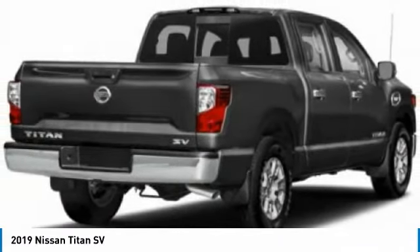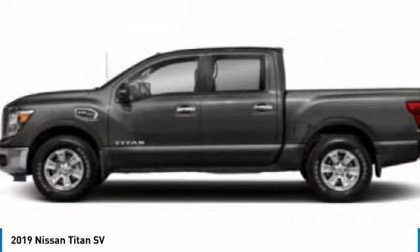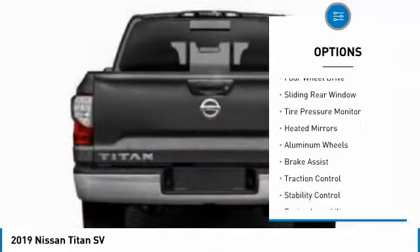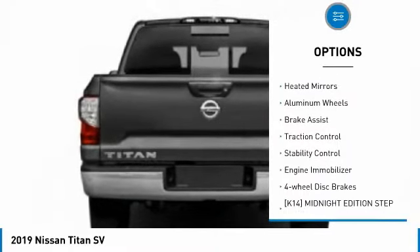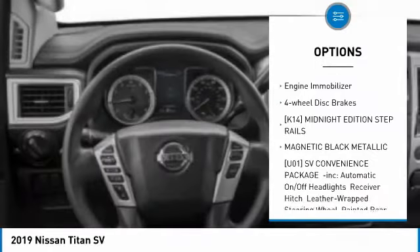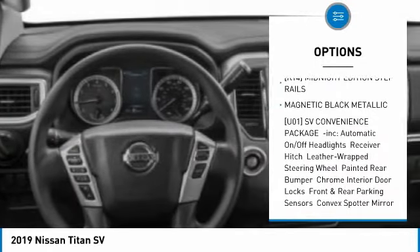When it comes to power and comfort, the Titan can't be beat. Here are some of this vehicle's great options: four-wheel drive, sliding rear window, tire pressure monitor, heated mirrors, aluminum wheels, brake assist, traction control, and stability control.